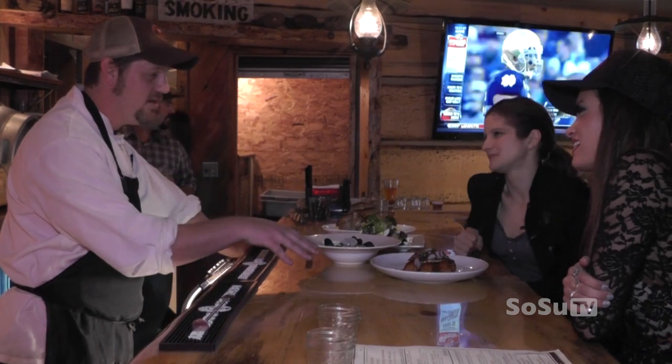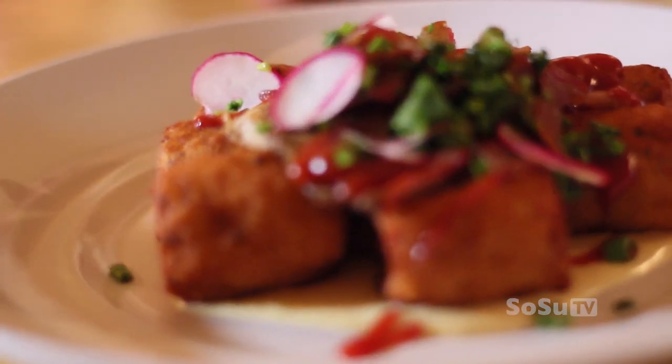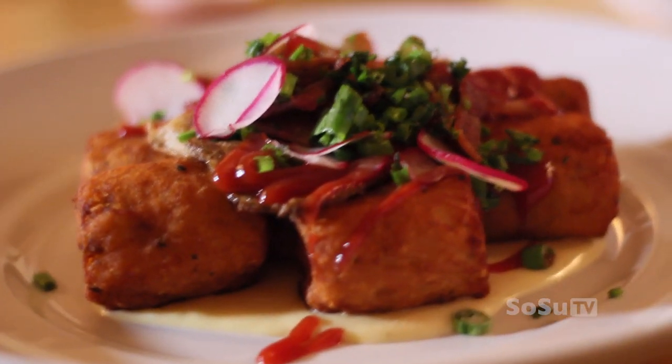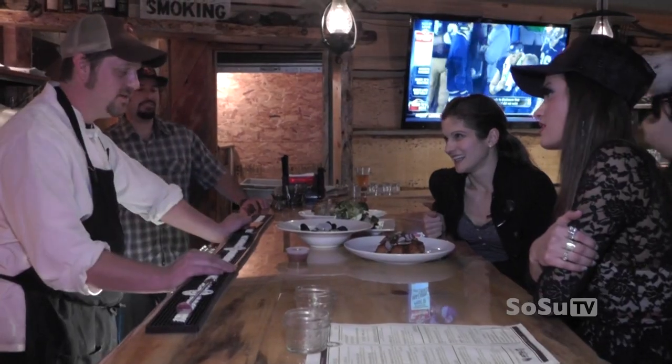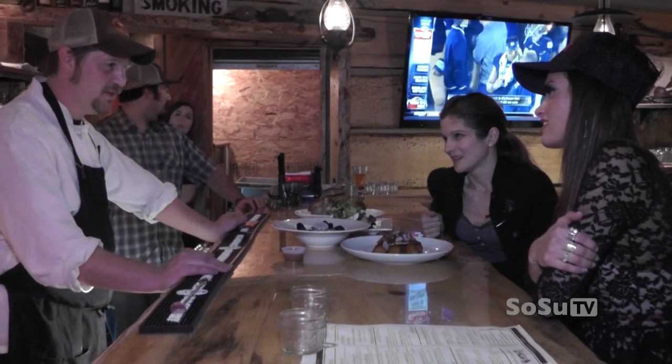This is our signature right here — the house made tater tots. We make everything in house: the cheese sauce, the ketchup, the tater tots. We grind them up and make them by hand. It's got a fried egg, apple smoked bacon, chives, and a little bit of radish on there. We go through a lot of tater tots.